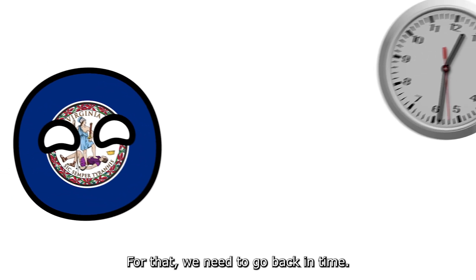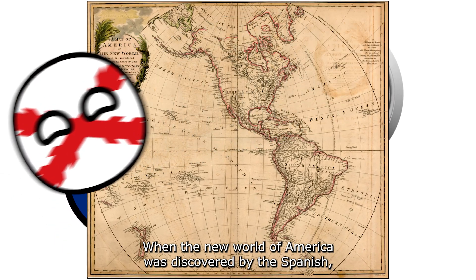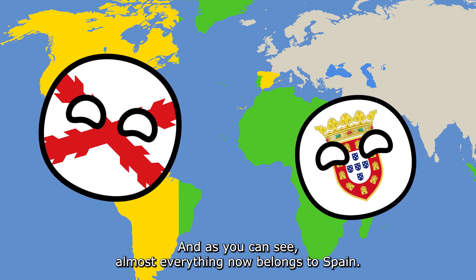For that, we need to go back in time when the New World of America was discovered by the Spanish. The Pope drew a line on the map that gave this to Portugal and this to Spain, and as you can see, almost everything now belongs to Spain.